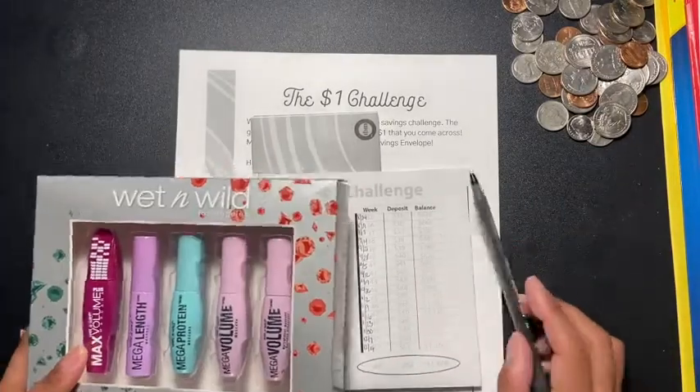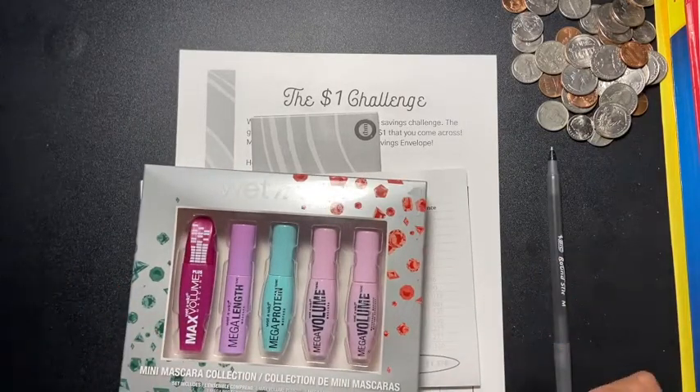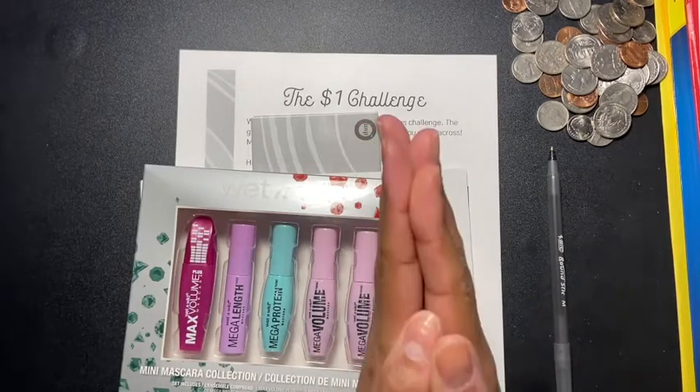So those are my challenges — we have to challenge ourselves! If you like these types of videos, please give me a thumbs up, don't forget to share and subscribe, and I'll see everyone in my next video.